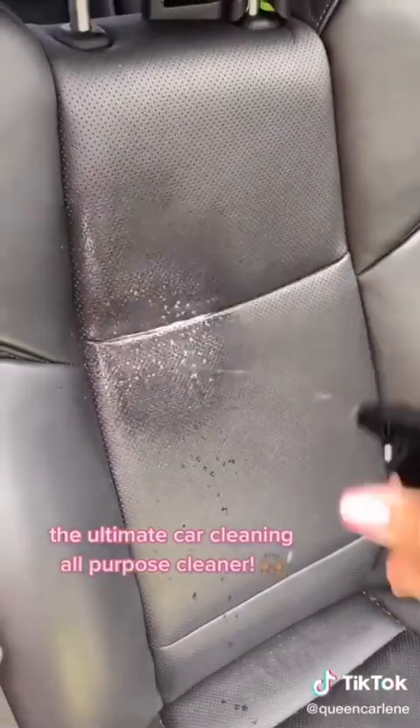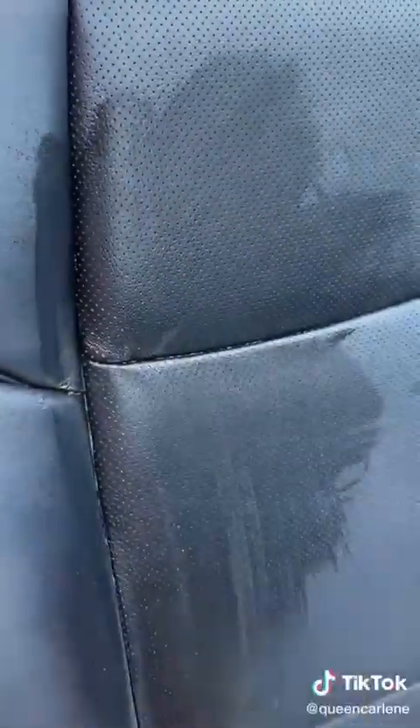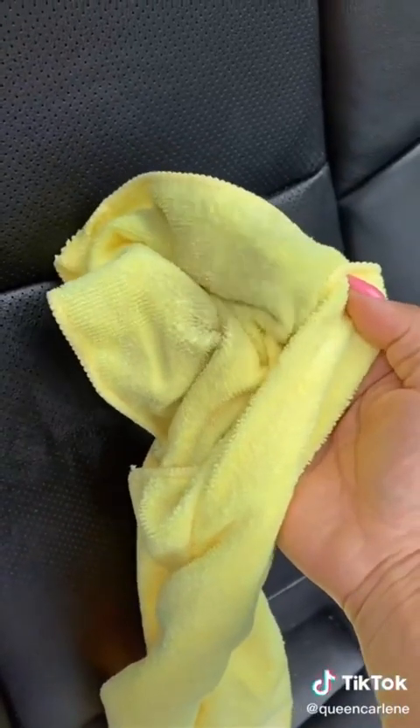This all-purpose cleaner is incredible for keeping your car clean. It can be used on leather, vinyl, upholstery, plastic, rubber, and so much more. Plus, it comes with a cloth.